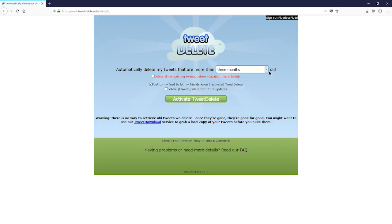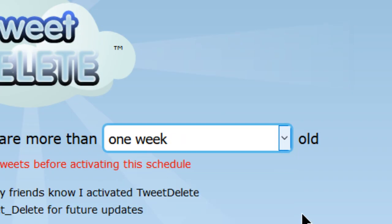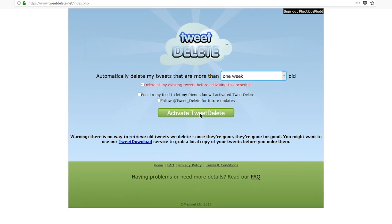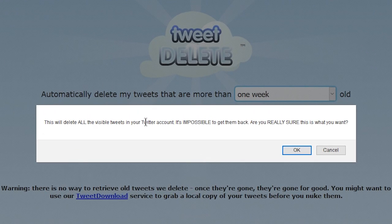Let's take a look at this first option. Change three months to one week. Then on these two boxes, untick them. And then tick 'delete all my existing tweets' from the schedule. Then simply click 'Activate TweetDelete' and you'll get this big scary window.